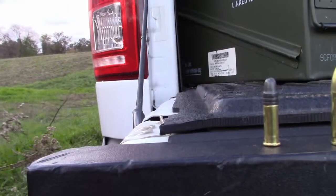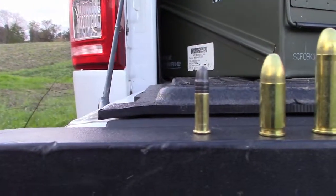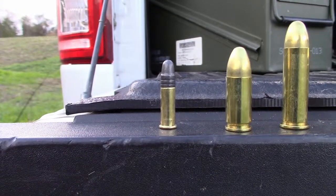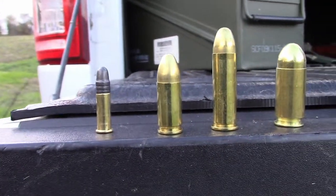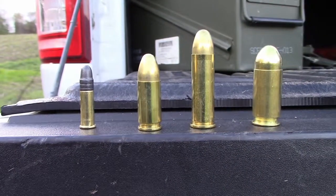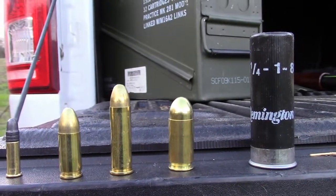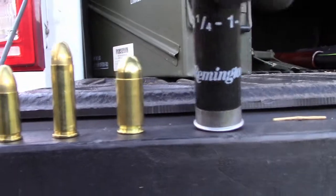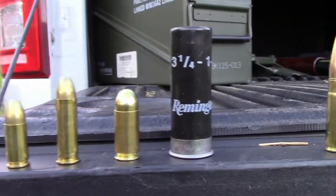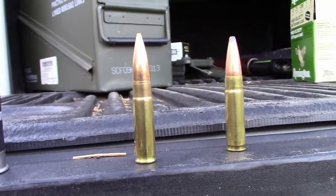Let's go over what we're going to be shooting today. Starting with the smallest round, we have a .22 long rifle. Right next to it is the 9mm, beside it is the .38 Special, and of course the .45 - all full metal jackets. Going up in size, we have standard birdshot, 2-3/4 inch. Then a full metal jacket .300, and then a boattail softpoint .300.